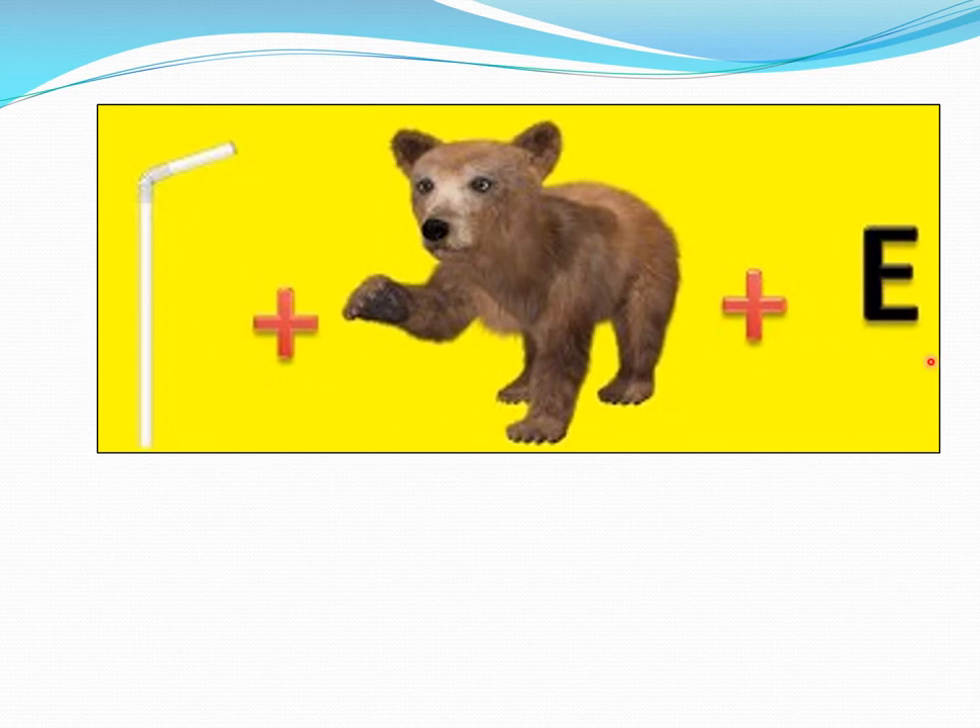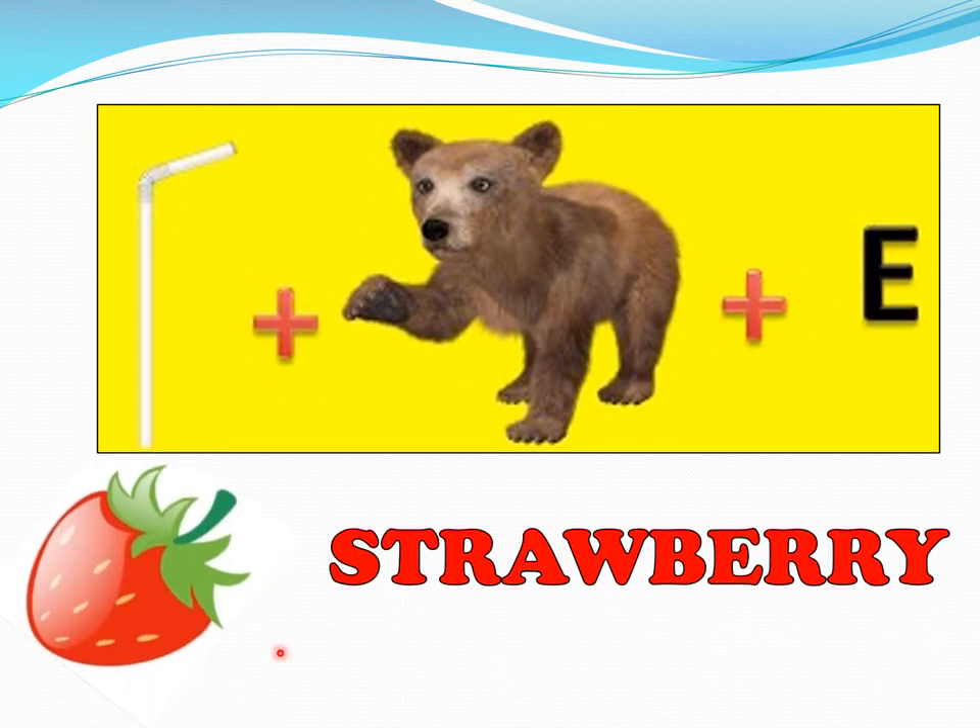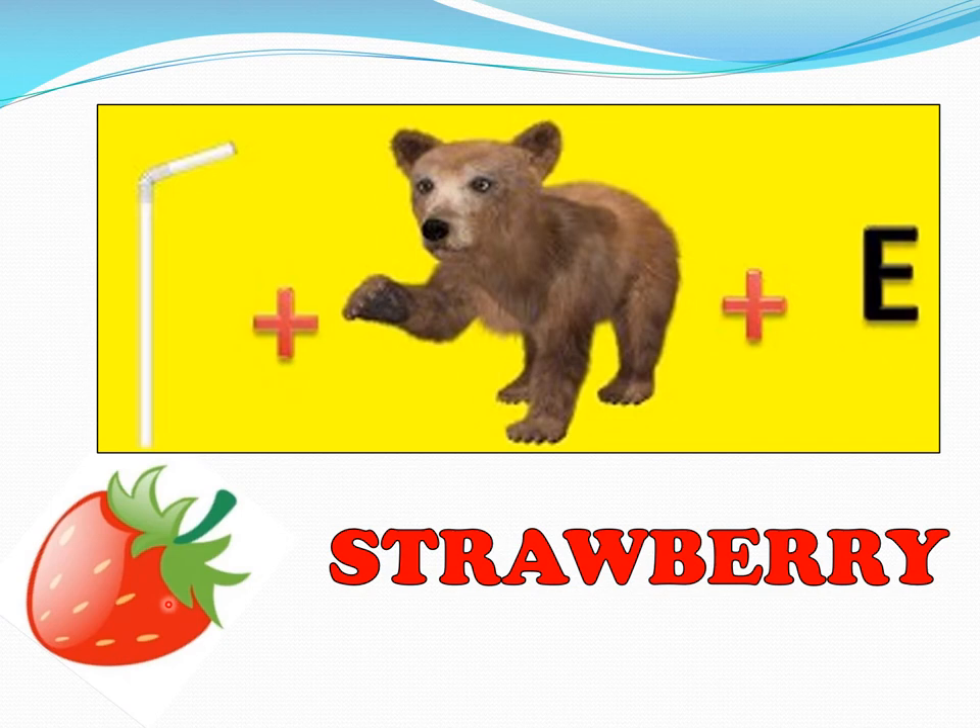Straw, bear, E. What is the name of the fruit? Strawberry. Very good. Here it comes — strawberry. See the big words: strawberry.